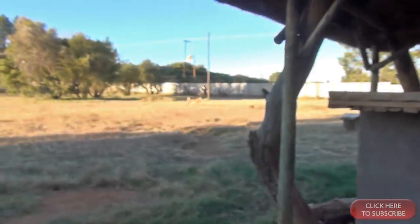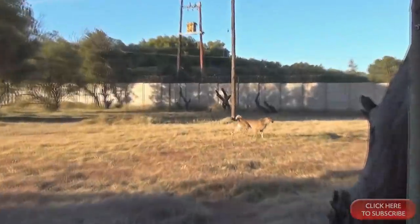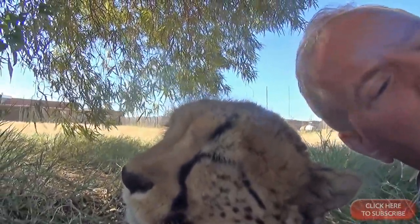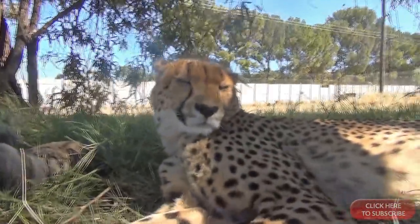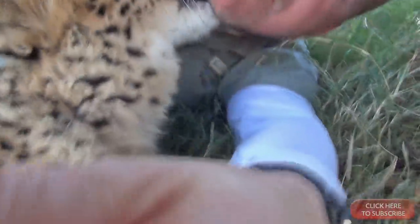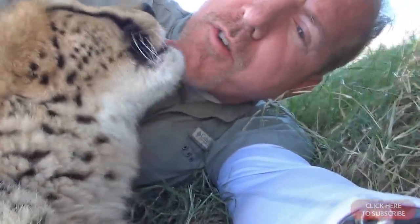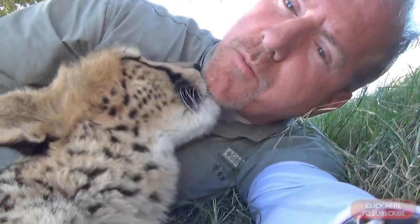I wanted to discover any behavioral differences between night and day activities. The first thing I needed to do was get them used to me. They were already tame, so I spent my first four days just interacting with them.